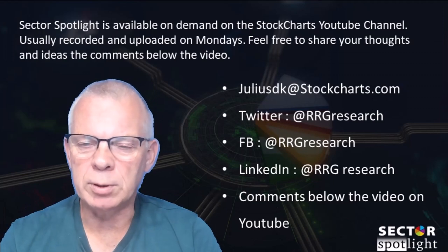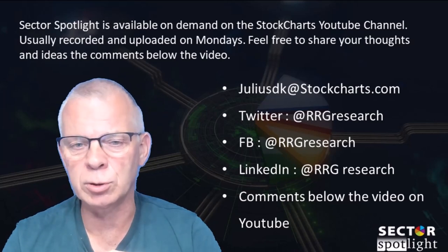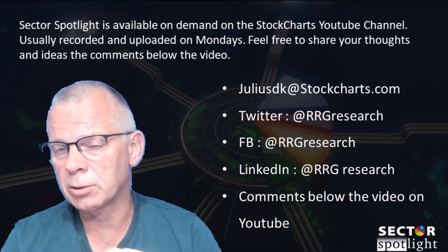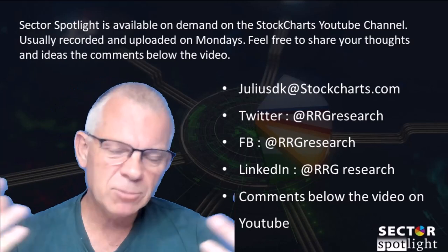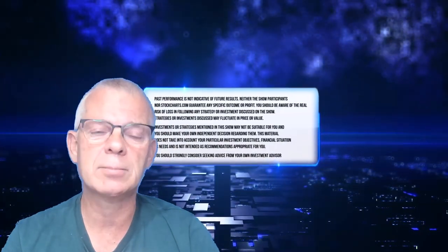That wraps up Sector Spotlight for this week. Thank you for watching — I hope you enjoyed the show. Sector Spotlight is available on demand on the StockCharts YouTube channel, usually recorded and uploaded on Mondays. I recorded this on Thursday the 31st of August after the close of the US markets, and it'll be uploaded on Monday, Labor Day, just so you have something to do on your day off. Feel free to share your thoughts and ideas in the comments below, and I'm looking forward to seeing you again next week at a new episode of Sector Spotlight, same time, same place.